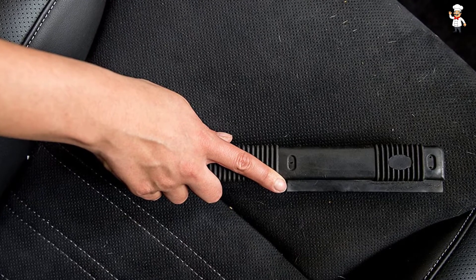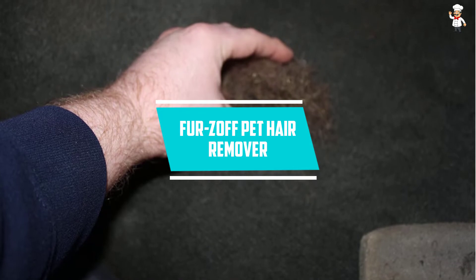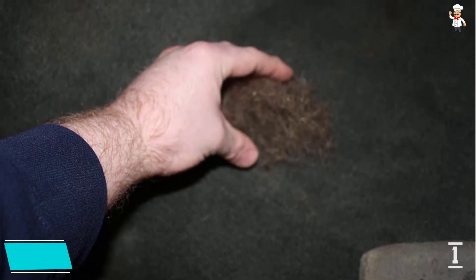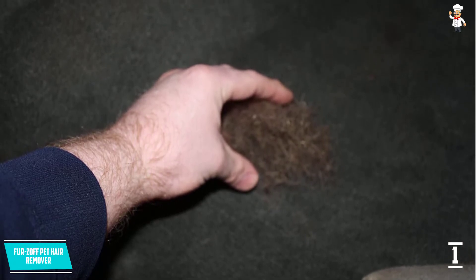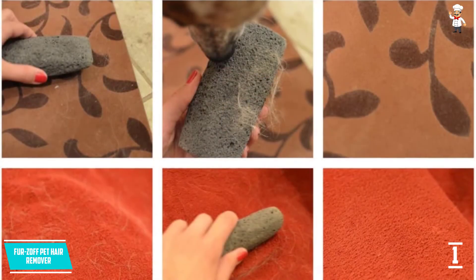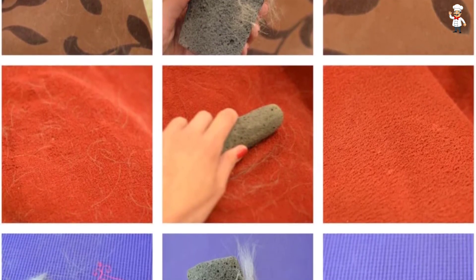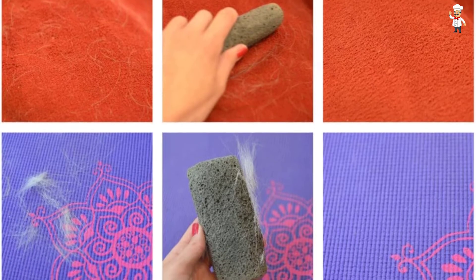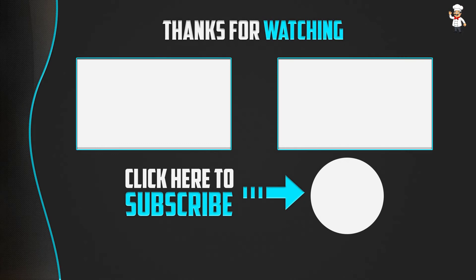At number one: the FurZoff Pet Hair Remover. This is a 100% reusable tool designed for pet owners. It not only eliminates hair but also lint from various parts of clothing or furniture. It's a roller that pulls cat hair from rugs with ease — it simply needs to be moved back and forth. It has an ABS body, a PP roller, and a nylon bristle brush.